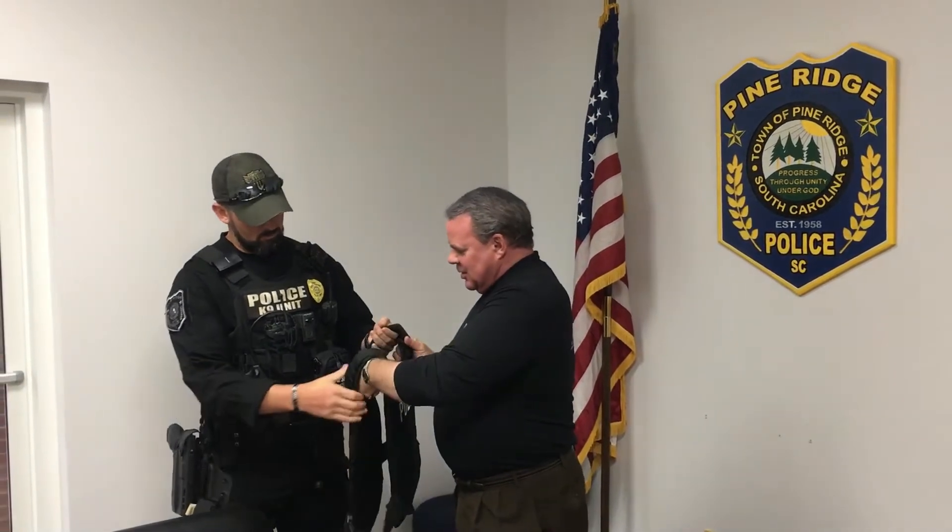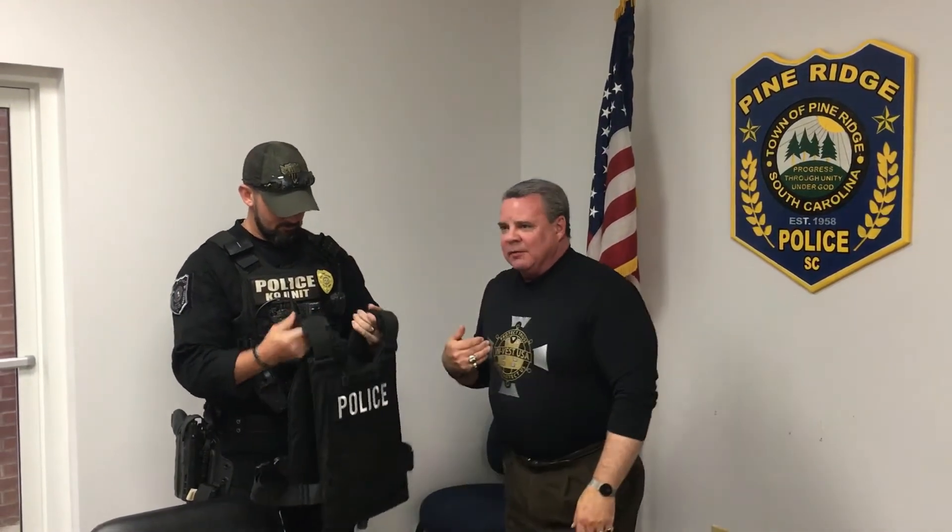This is an active shooter vest. The difference between an active shooter vest and what we call the concealable vest is that a concealable vest will only stop the sidearm. This will stop anything that's out there.